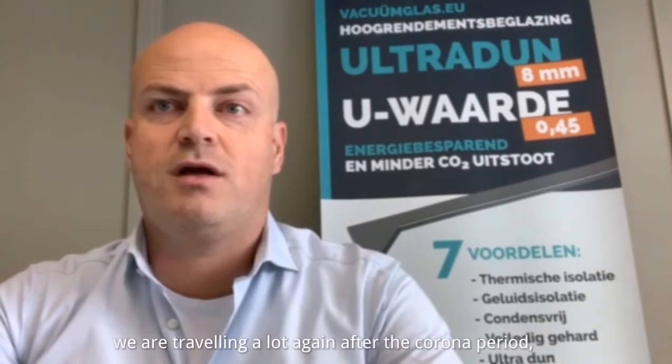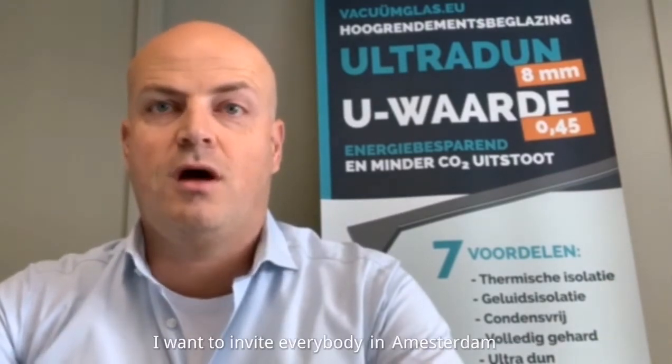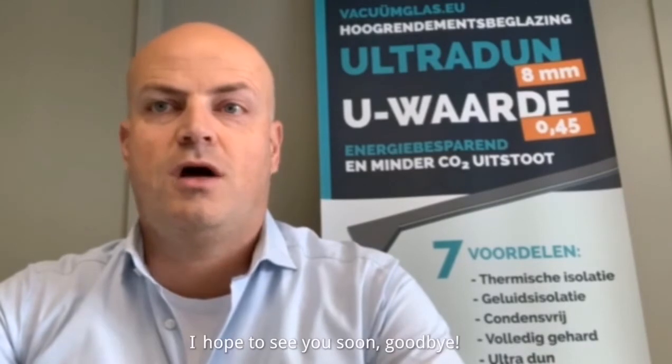When traveling is allowed again after the corona period, I want to invite everybody in Amsterdam to visit our reference project with LandVac Vacuum Glass. I hope to see you soon, goodbye.